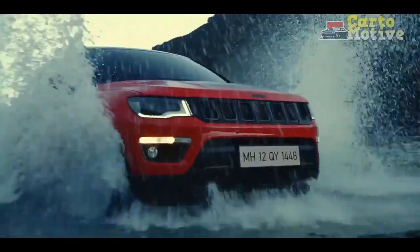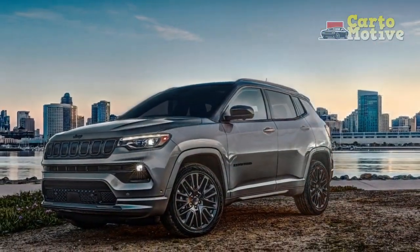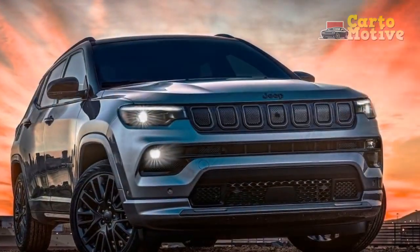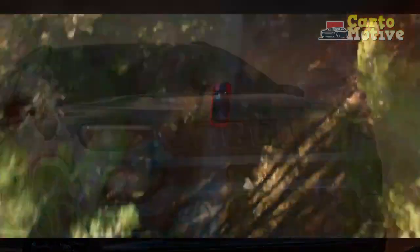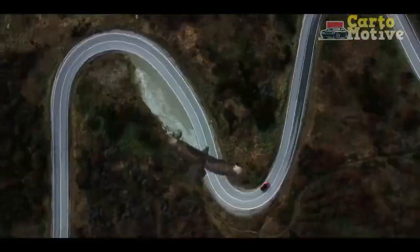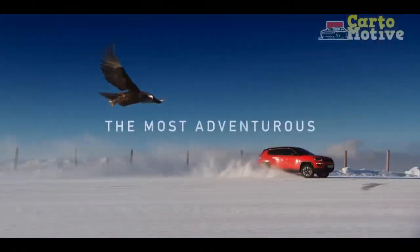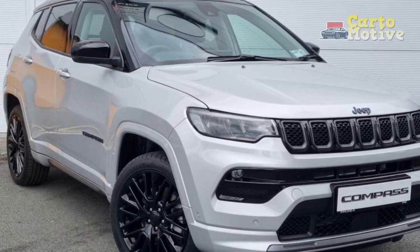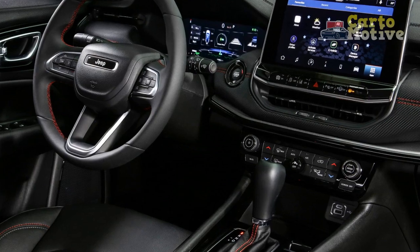Curb weight varies between trims, starting at 3,184 pounds and maxing out at 3,633 pounds. The Jeep Compass lineup encompasses eight trim levels — Sport, Latitude, Altitude, Latitude Luxe, Limited, Red Special Edition, High Altitude, and Trailhawk. All variants share the same 2.0-liter turbo four-cylinder with eight-speed automatic, producing 200 horsepower and 221 lb-ft of torque sent to all four wheels. The entry-level Sport includes 17-inch alloy wheels, LED headlights, a rearview camera, heated mirrors, cloth upholstery, manual air conditioning, and a 10.1-inch touchscreen with Apple CarPlay and Android Auto.